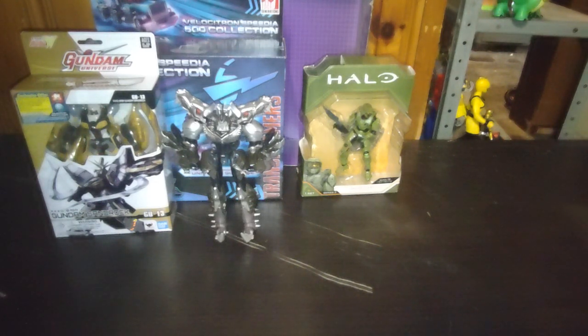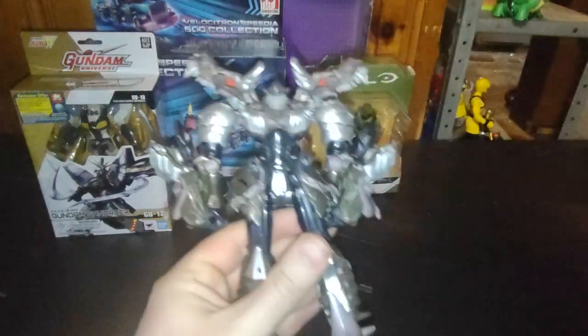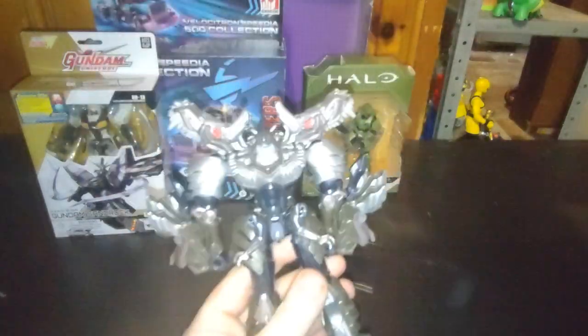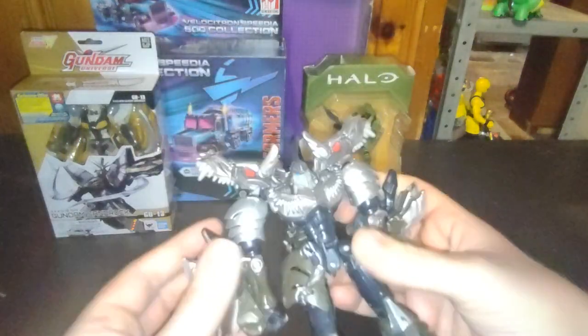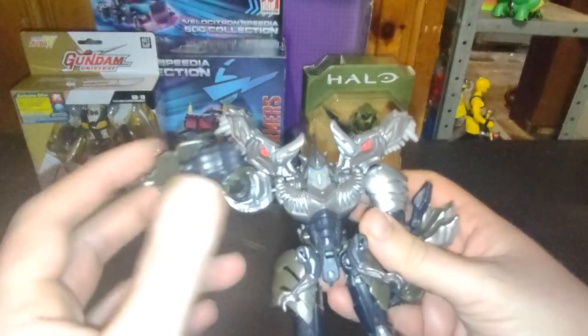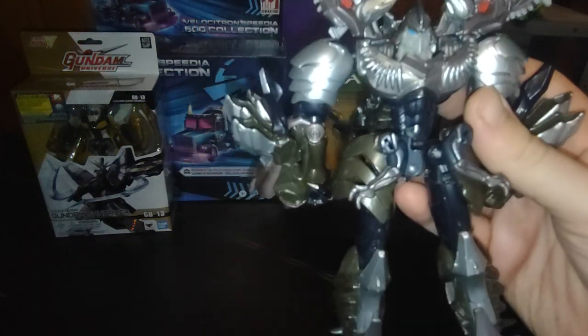Next on the list was a figure I was so glad to find complete with the dino mode arms. We got last night's movie Grimlock — yes, me Grimlock king — and I will be reviewing a complete Grimlock.